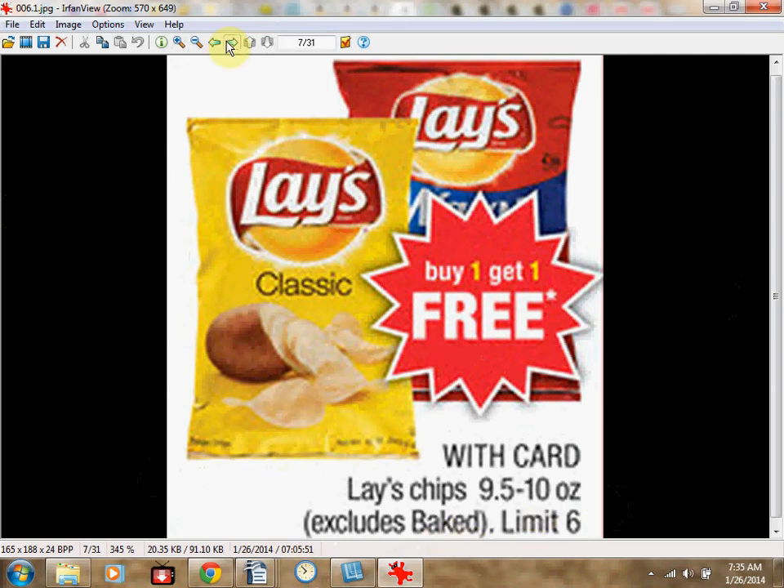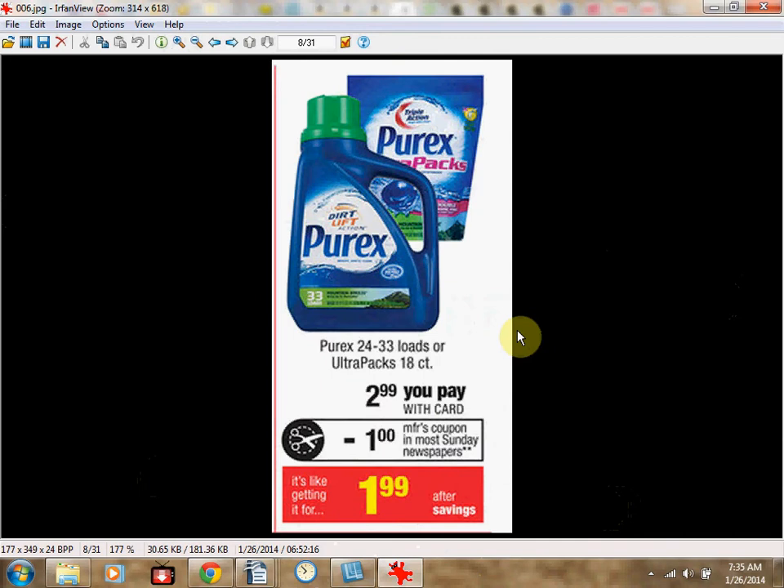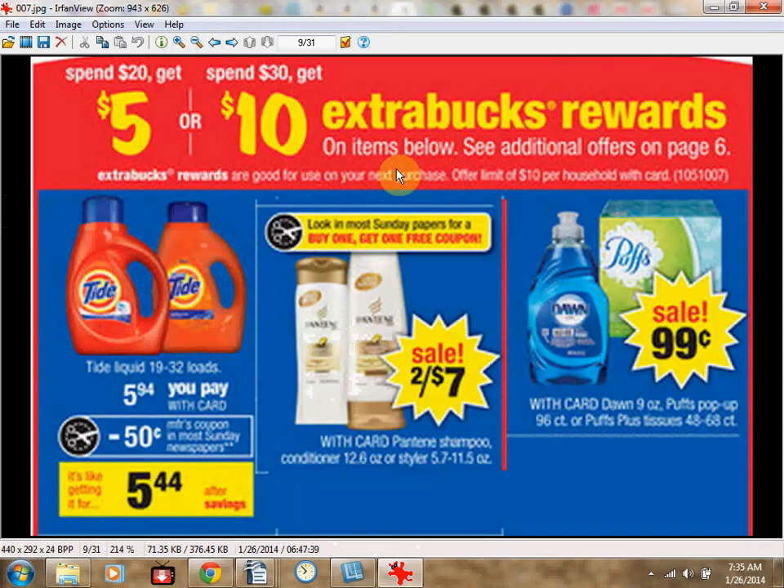The Purex Laundry Detergent, 24 to 33 loads, or the Ultra Pax 18-count, is on sale for $2.99. There's a $1 off coupon in the January 26th newspaper insert, making it $1.99.